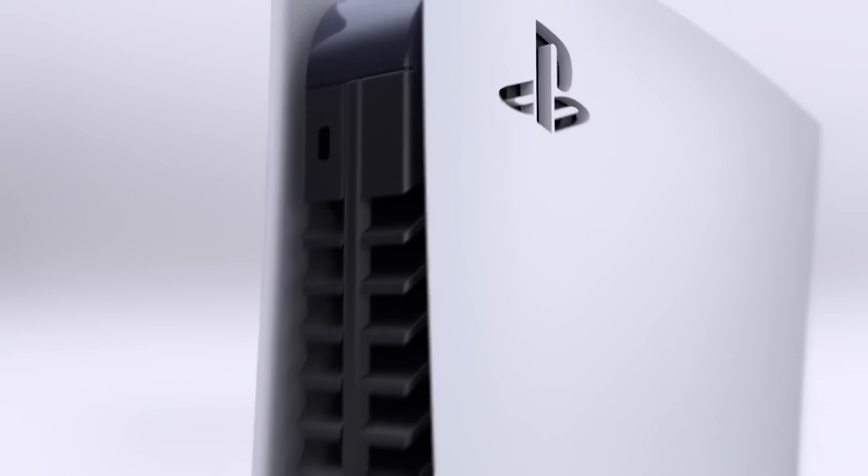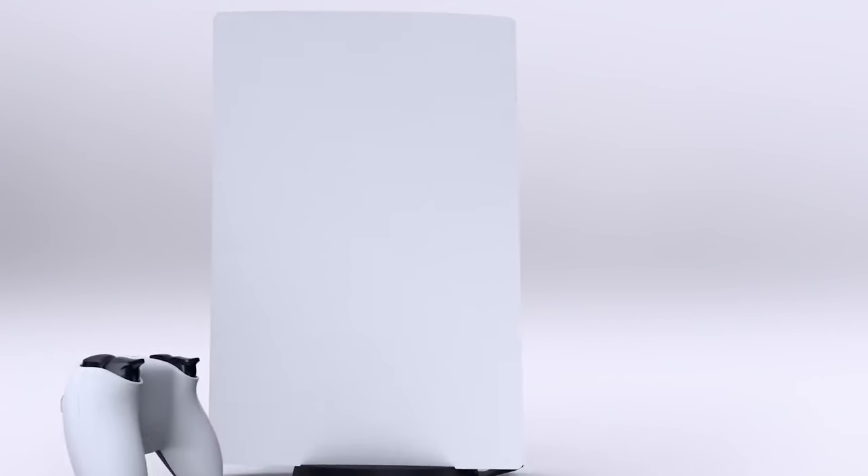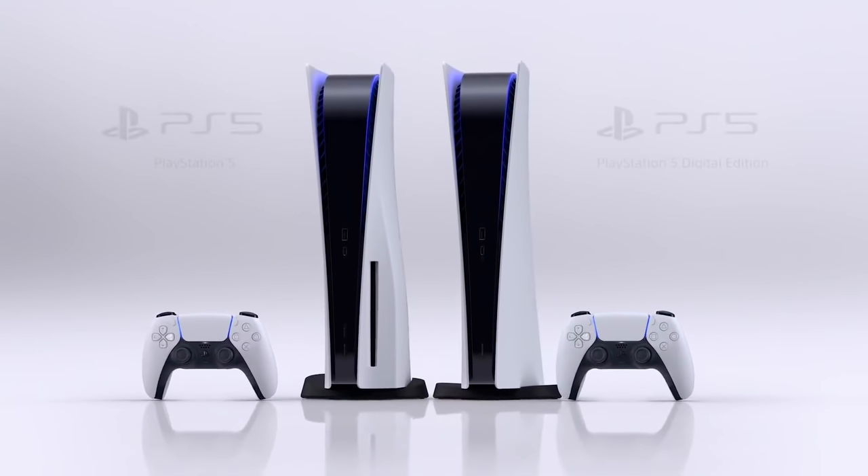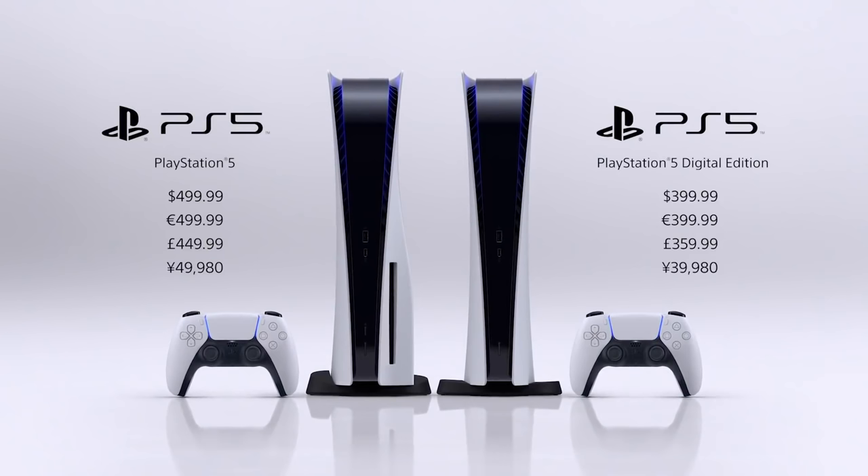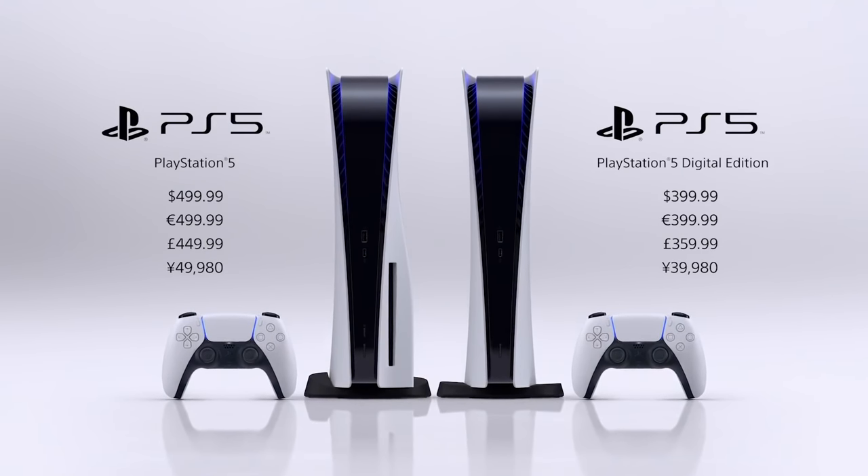Both the standard PS5 and PS5 Digital Edition are now up for pre-order, but which version of the PS5 should you buy and where can you pre-order it from? In this video I'll be giving you all the information you need.